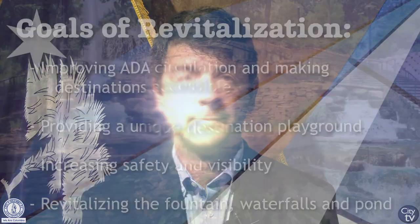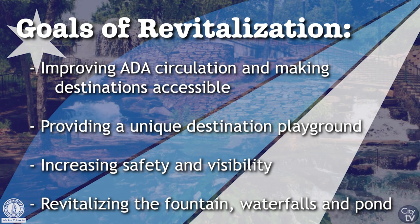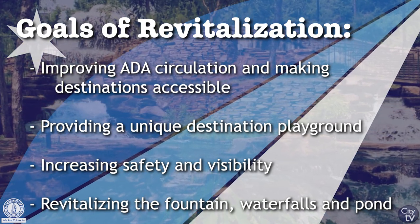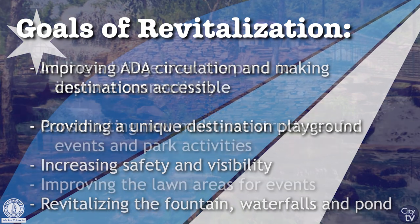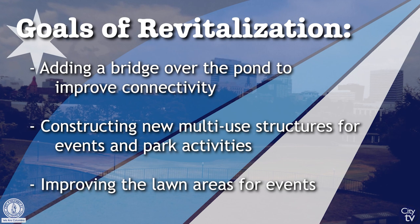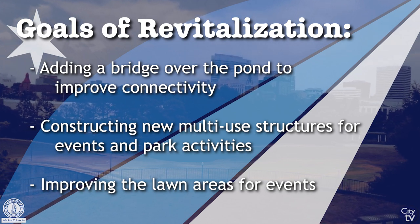The redesign of Finley Park respects the original plan by landscape architect Robert Marvin, while also incorporating community-driven goals in the revitalization. The new Finley Park will provide updated links to each destination, which will improve circulation and engage users through a series of diverse, interconnected spaces, while increasing accessibility, safety, and visibility throughout the park.